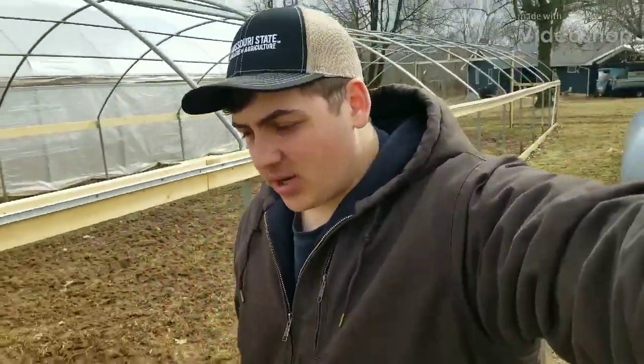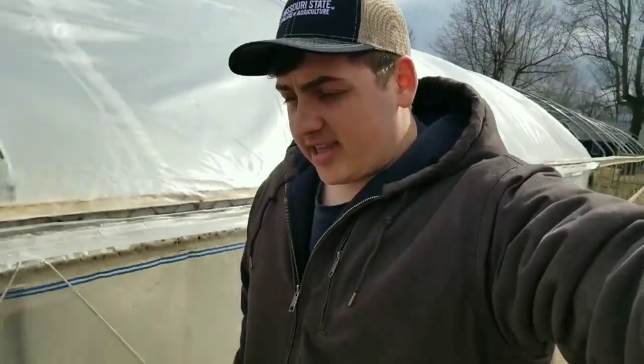Hey y'all, Farmer Dre back at it today. I'm going to give you guys a little tomato update on our tomato plants — the ones that I sowed just a week ago and the ones that we have in the greenhouse here. Stay tuned, it's going to be good.